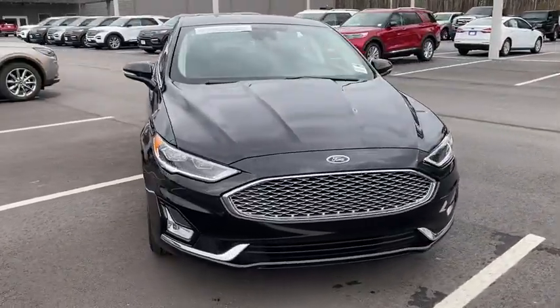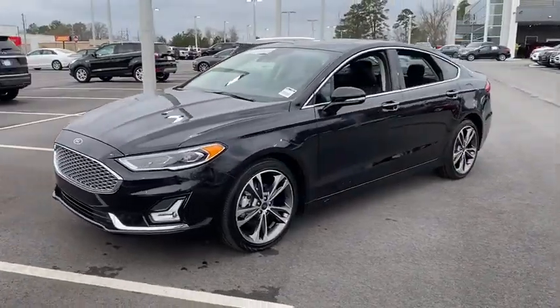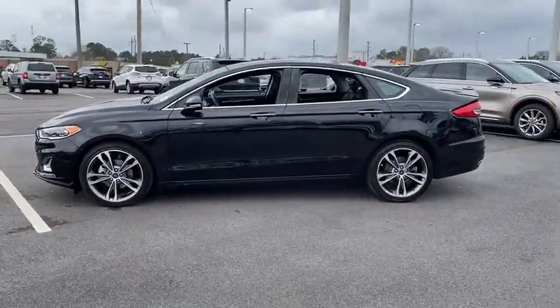Take a ride in the 2019 Ford Fusion. You can have both impressive power and great economy in a Fusion. This vehicle has less than 40,000 miles.